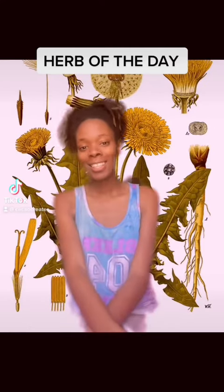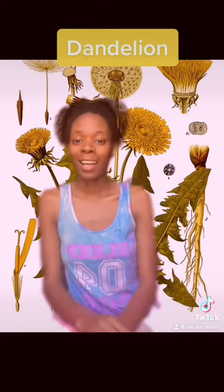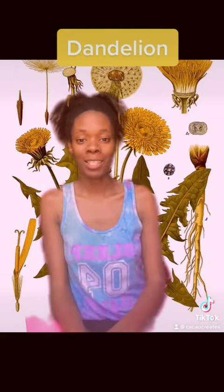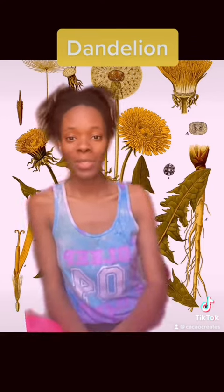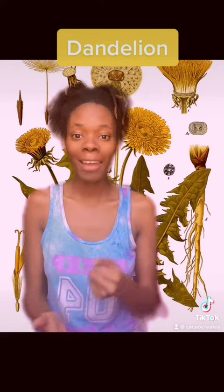Next herb of the day is dandelion. We literally see dandelions growing all over the place through all of its many cycles. Dandelion is rich in potassium and is extremely high in vitamin A.